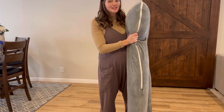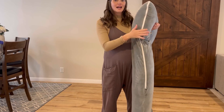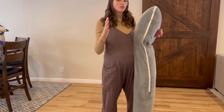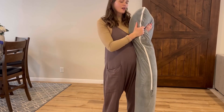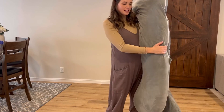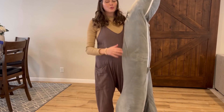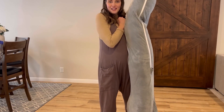I absolutely love that this is a U-shaped pillow. It makes it so much easier for me to sleep side to side at night, and I can flip over to either side and get comfortable with this pillow. It offers neck support, belly support, and leg support, so I feel completely comfortable and cuddled up all night long.